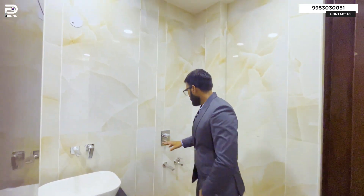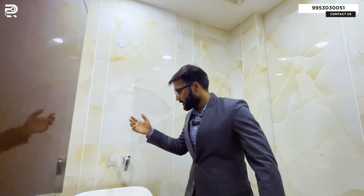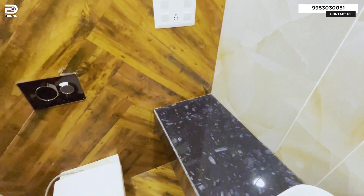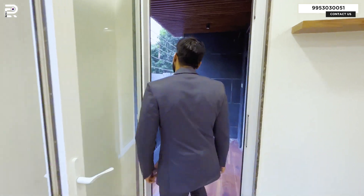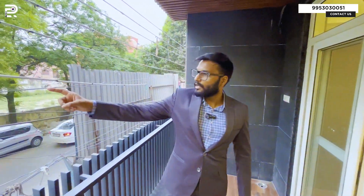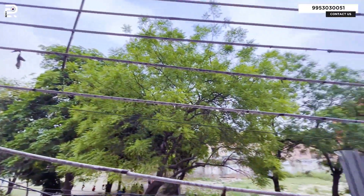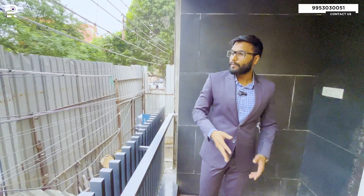Up there is an editing area, up there is a countertop, and on this side you have a WC. Now we are going towards the balcony — have a look at the view from this balcony, because it's a park-facing property. On this side we have a park — you can see it's a maintained park with great greenery, and you can see senior citizens and kids walking and playing here.